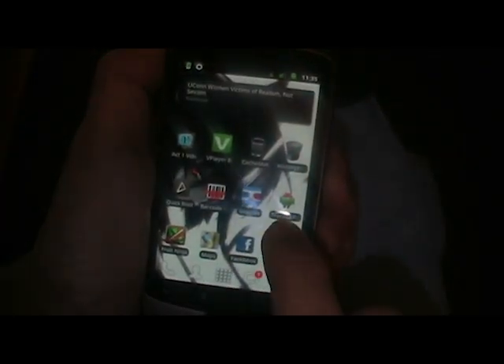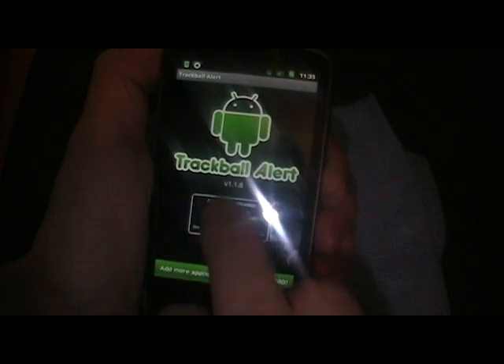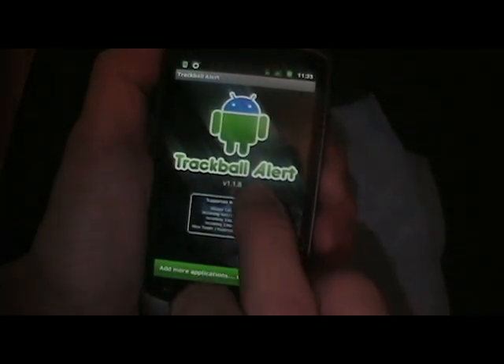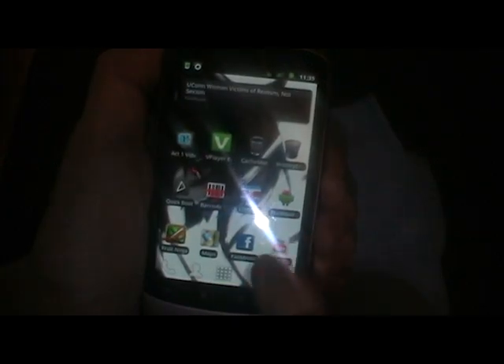Trackball alert was working with the last version — version 1.17 I think. I updated it to 1.18 and it's no longer working. Well, you can see it works, but there's no succession. Trackball wake is not working yet. I'll see if I can fix it by next week or so.